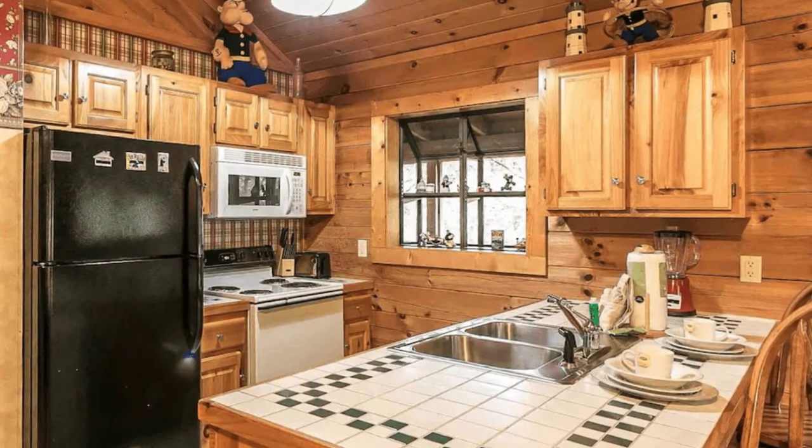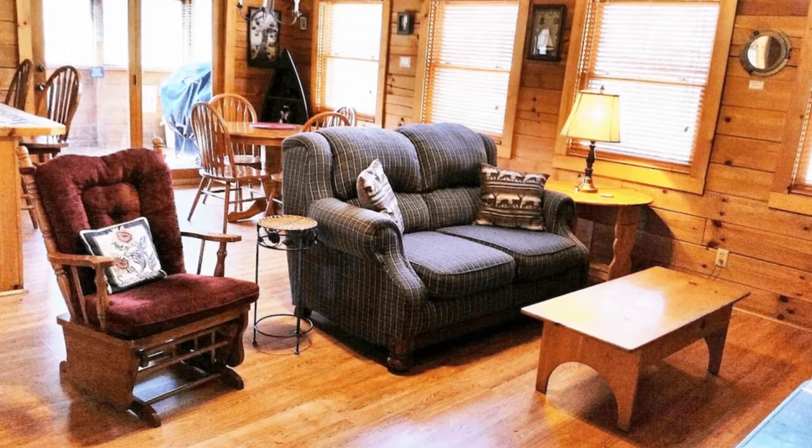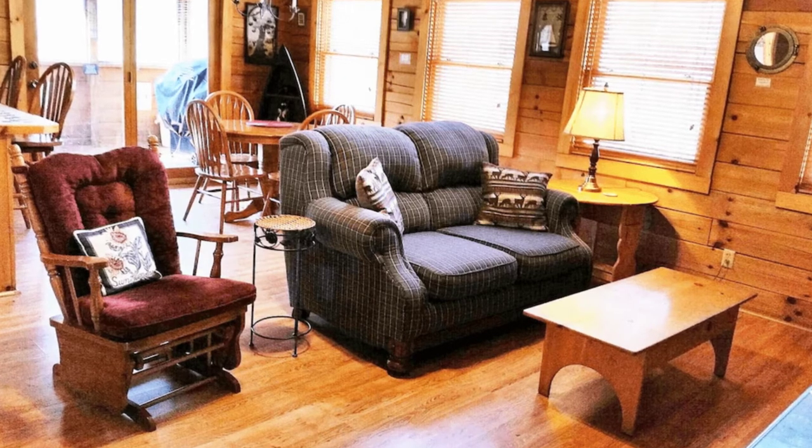The log cabin is nice and close to local restaurants like the Olive Garden, Red Lobster, and Logan's Roadhouse without having to cross the busy parkway for the nights when you want to eat out.